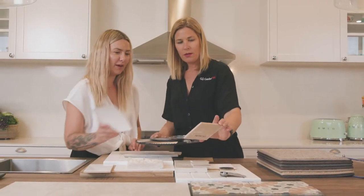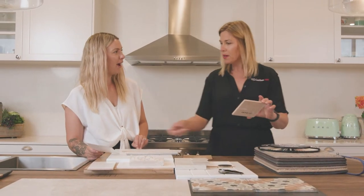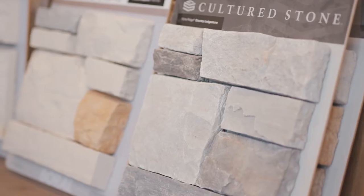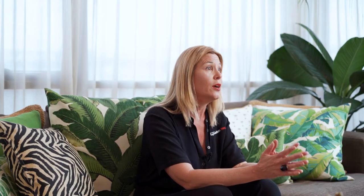There are a lot of resources out there for clients to draw on. The process I like to run starts with the outside — all the external colour selection from roof, cladding, cladding selection, colours, front door, garage door, and then we move inside.